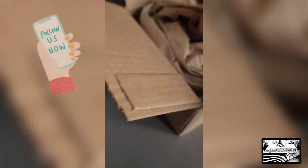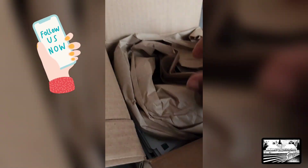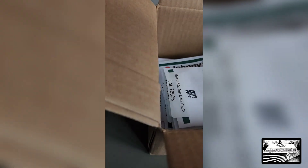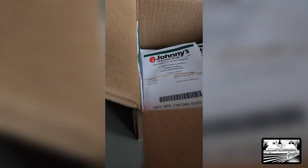So we have a Johnny's order. Let's see what we got — I usually don't end up with orders this time of the season, I should say, but I had a coupon and there were a few items I needed, so it worked out.